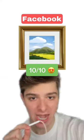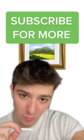And lastly, we got Facebook. Look at this detail — look at the shininess of the frame and the painting. It's so detailed. 10 out of 10, Facebook, amazing. Subscribe for more emoji ratings!